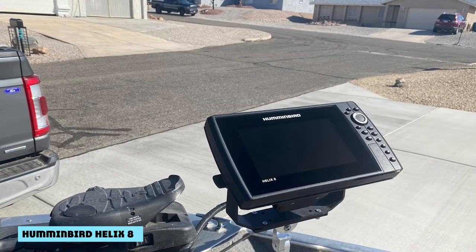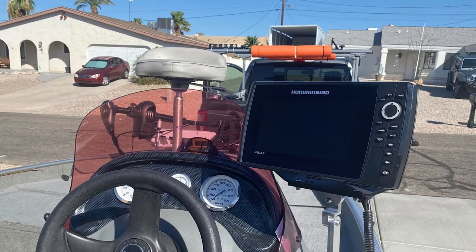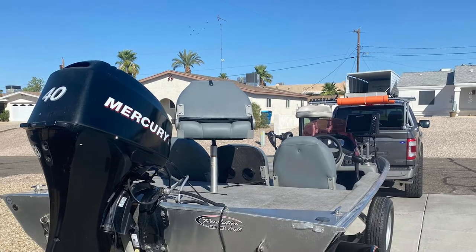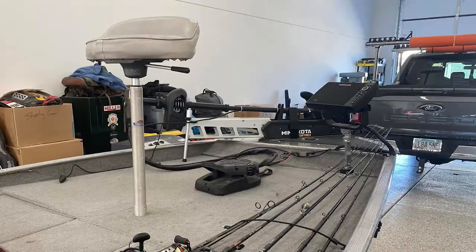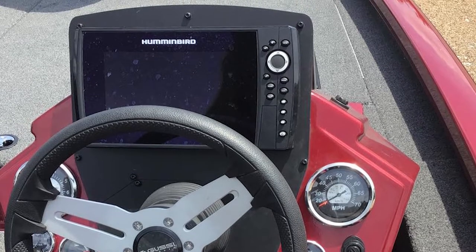The Helix 8 was introduced in 2019 and was one of the first to feature the new Chirp Mega technology — a dual transducer equipped with two types of sonar. This has become the standard across their fish finders. In addition to dual sonar, you get AutoChart Live, Bluetooth, GPS, and Switch Fire Sonar, which provides more control over the type of image you get.